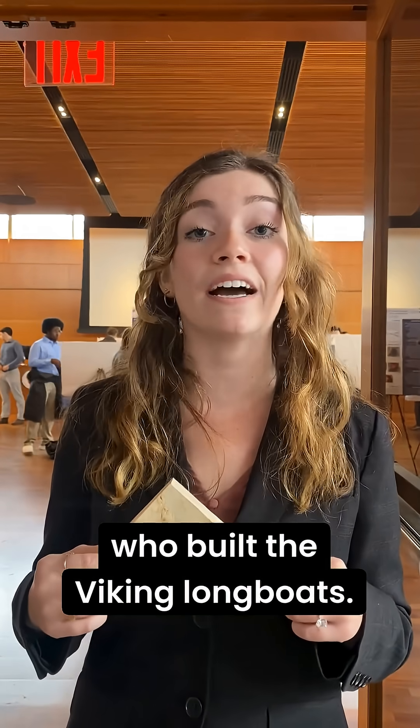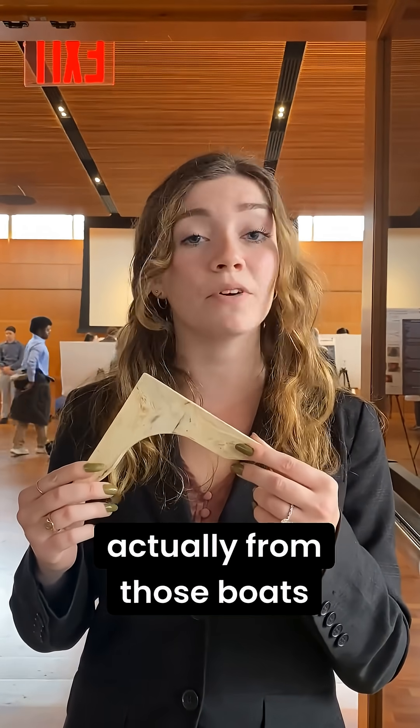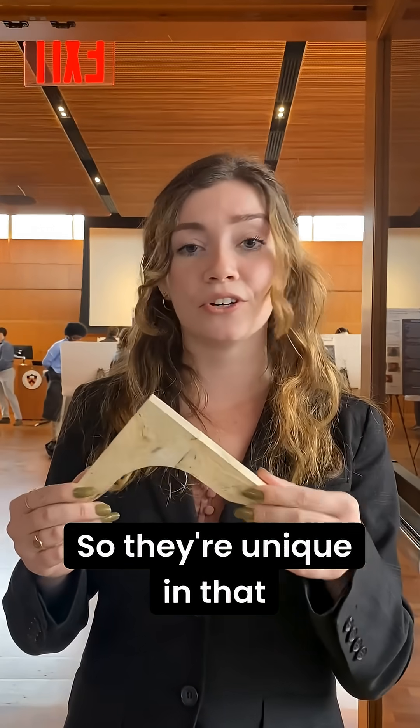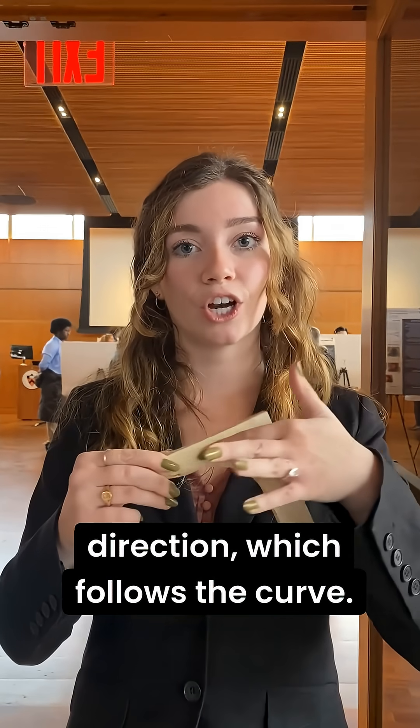They were built by the same people who built the Viking longboats, so these arch knees are actually from those boats themselves. They translated that craftsmanship to the churches.